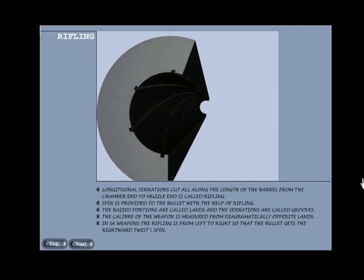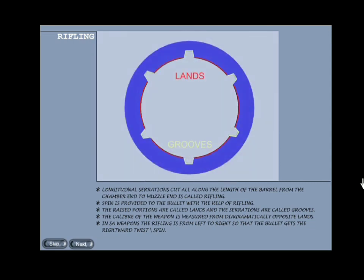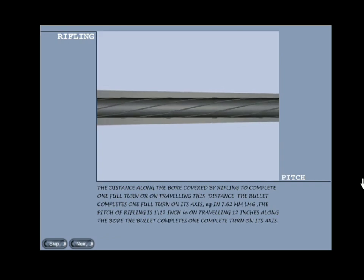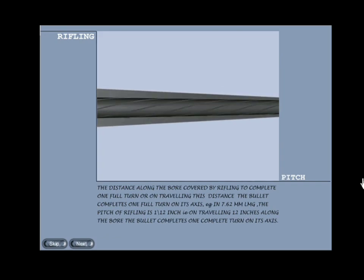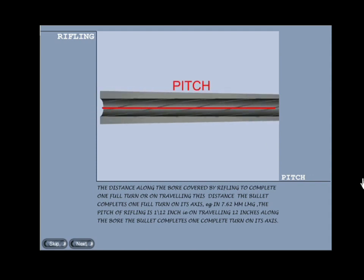The raised portions are called lands and the serrations are called grooves. Caliber: the caliber of the weapon is measured from the diametrically opposite lands. In small arm weapons the rifling is from left to right so that the bullet gets a rightward twist or spin. Pitch: the distance along the bore covered by rifling to complete one full turn — on traveling this distance the bullet completes one full turn on its axis — is called pitch. Example: in the 7.62mm LMG the pitch of rifling is 1-in-12 inches, that is, on traveling 12 inches along the bore the bullet completes one complete turn on its axis.